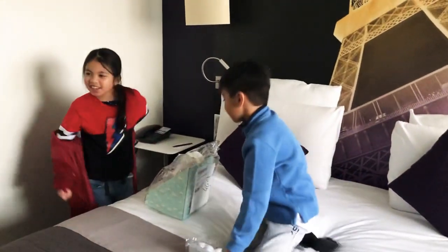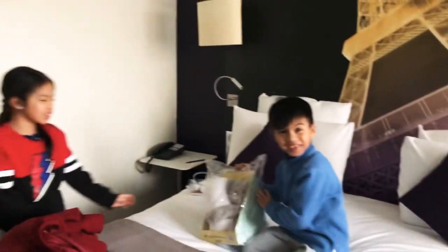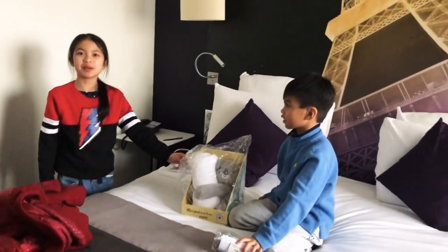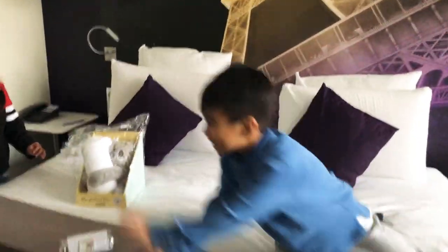Hi, welcome back to Jan and Jason's Wild Adventure. So we are now in a hotel that smells like grapes — and it actually smells like grapes. If you smell it, here you go, smell it.